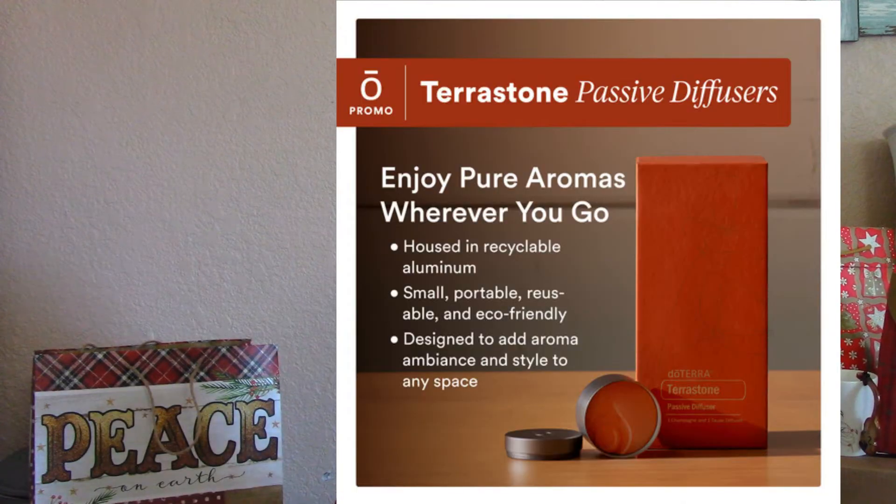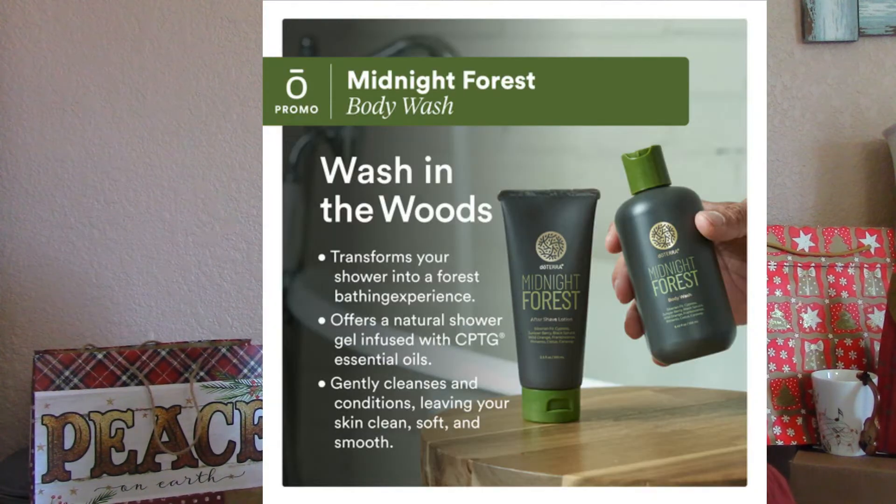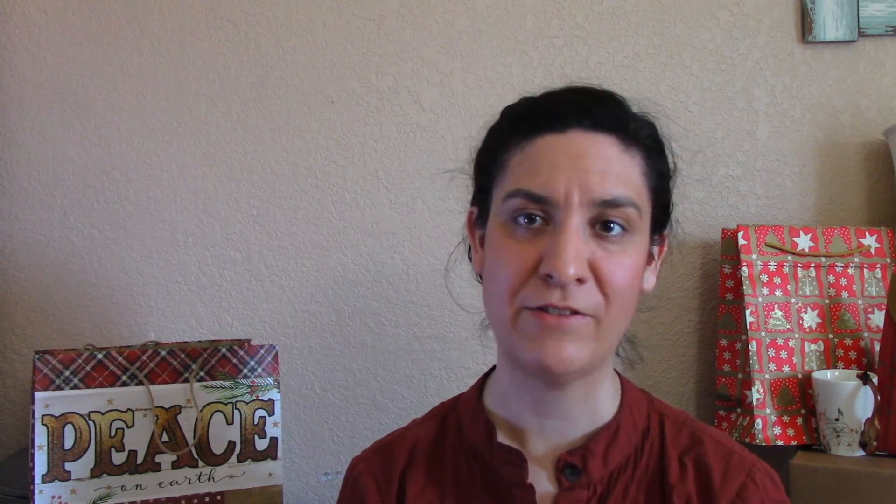Next up we have the Terrastone passive diffusers — you simply put essential oil into them and can carry them anywhere, very nice to have wherever you go. Then there is the Midnight Forest body wash and aftershave; the aroma of Midnight Forest is one of my favorites, really one of my favorites among favorites. The next is the Nighttime Restful body oil, which helps you wind down, relax, and get ready for a good night's rest — parents, consider bathing your kids in this.